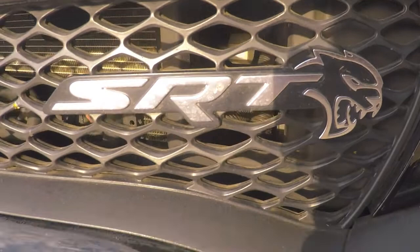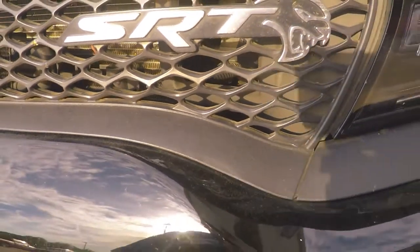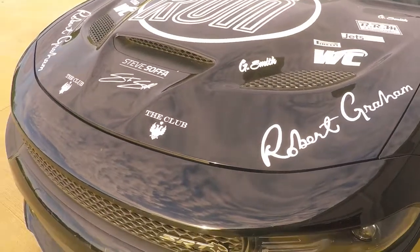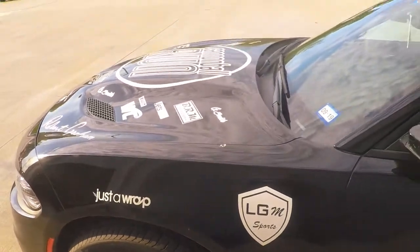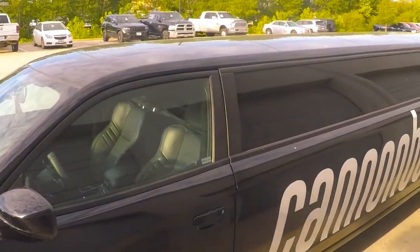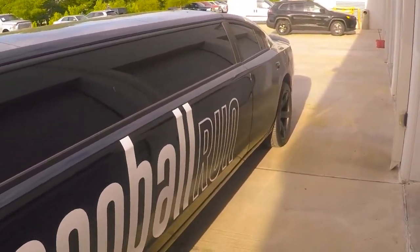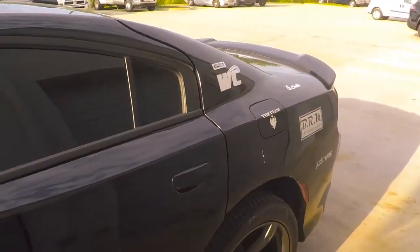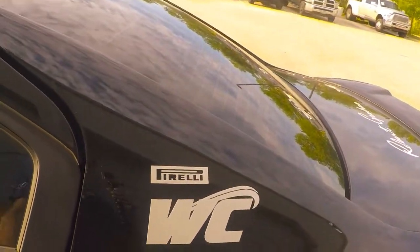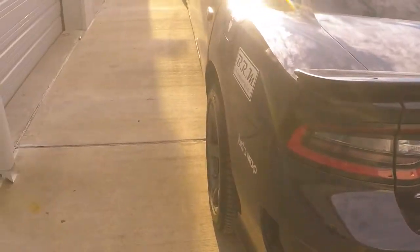It's Rickbo. I got another ride here. We got an SRT Hellcat Charger. This one's a little bit unusual — it's a limo. It just keeps going and going and going. It's the first one I've seen like this.